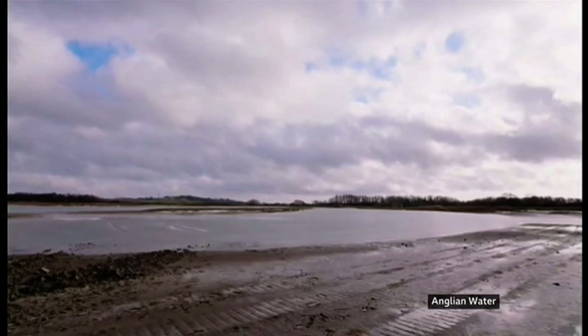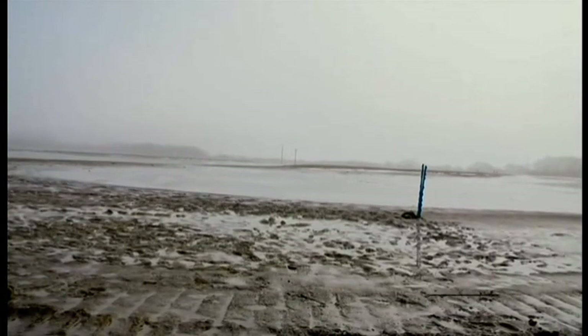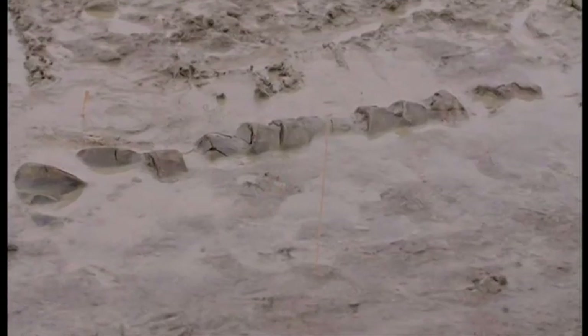Last February, on a bank of mud in a Midlands reservoir, Joe Davis made an extraordinary discovery. "We were re-landscaping some islands on the Rutland Water Nature Reserve to improve it for bird habitats. And I looked down and just saw this series of ridges in the mud and thought, hang on, that looks different, there's something there that's different. It had organic features on, almost like where it connects onto the rib. That's when we thought we need to call somebody and find out."